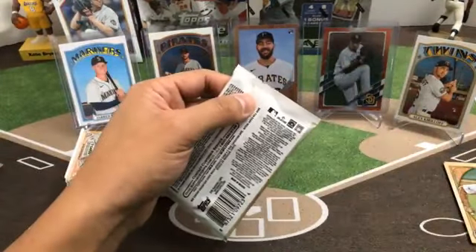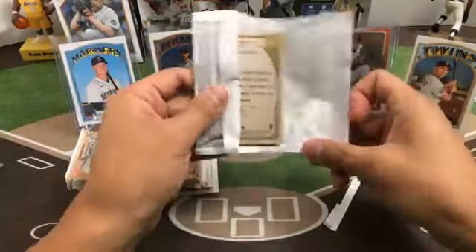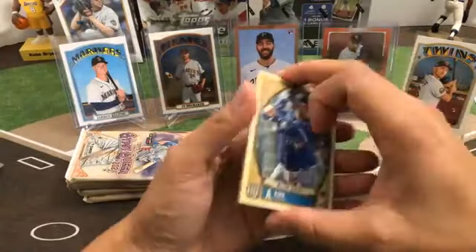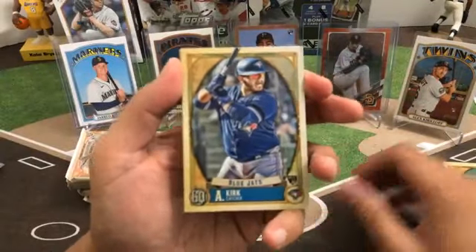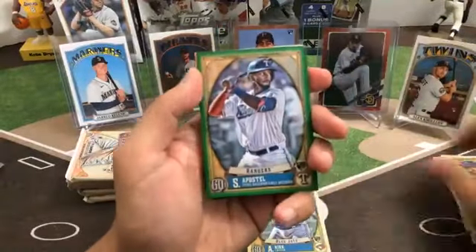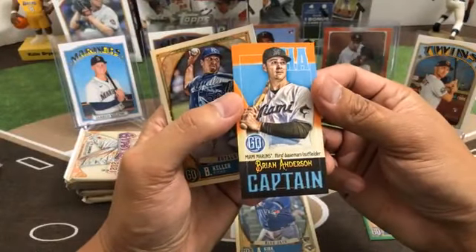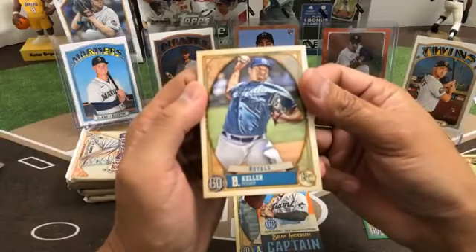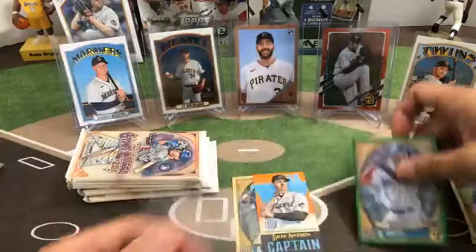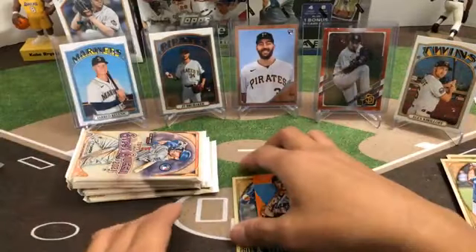Next pack — Captain insert, Alejandro Kirk Blue Jays rookie, Mark Canha, Steven Matz, Rougned Odor, a green parallel rookie of Sherten Apostel for the Rangers, Brian Anderson, Captain insert, and Brad Keller. Apostel green parallel for the Rangers — Christopher.